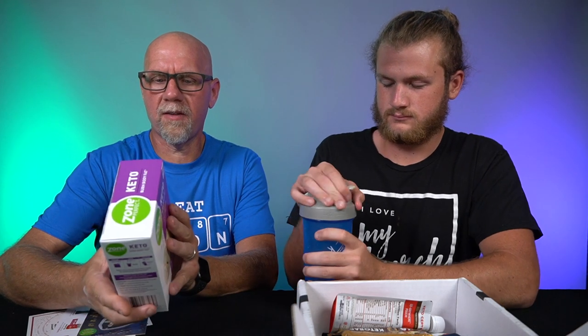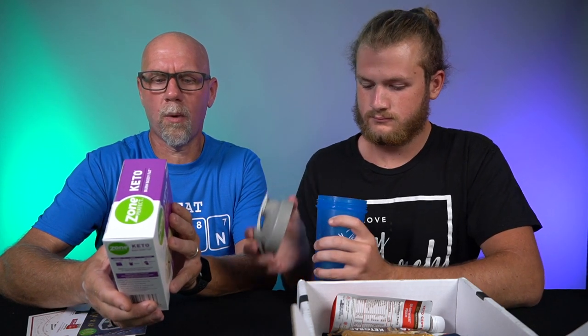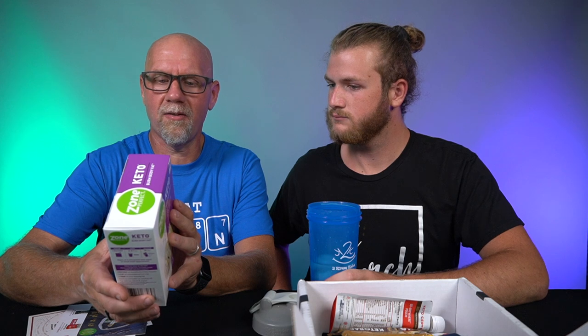This is Zone Perfect. We've seen it but have never tried it. The ingredients are butter, sodium caseinate, whey protein, less than 2% of natural flavors, stevia leaf extract, xanthan gum, and gum arabic. It's actually pretty decent ingredients — it's basically protein powder with some butter in it, so very similar to Keto Chow, but it already has the fat built in.